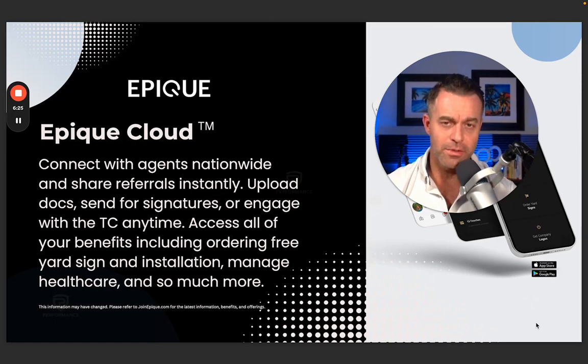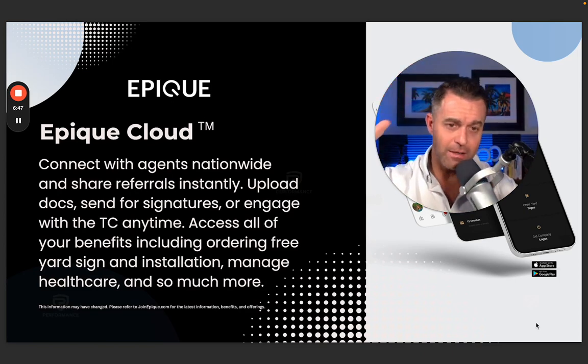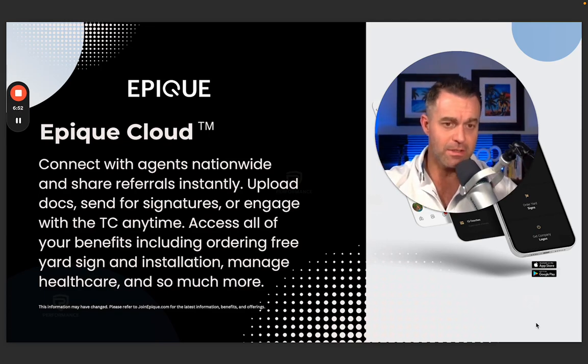Epic Cloud. A lot of brokerages have intranets, metaverses, different websites — a lot of them do. But I've been at brokerages in the past where I had to go to three, four, or five different websites to get all the information I needed. Maybe I had to go here for marketing, here for transactions, here for whatever I needed, maybe check my production and splits and caps. It's exhausting and confusing. Epic Cloud is beautiful — we have one website and one companion app, and both of them do the exact same things. All things Epic live under one roof. Whether you want to communicate in our agent portal, collaborate, submit a commission disbursement order, or send documents to a transaction coordinator — all of that is under one roof. One stop shop; no need to go to 15 different websites any longer.